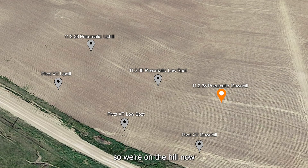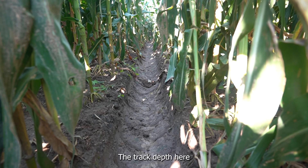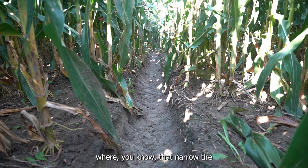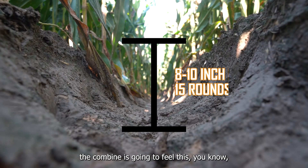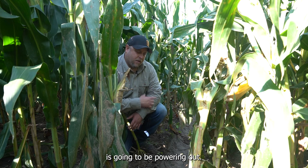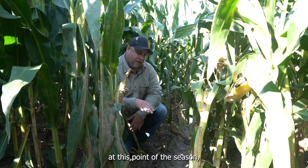We're on the hill now where the tire is coming into the gully for the 11-238, and this is what I would say is the first real distinctive change we've seen between the two tires. The track depth here is anywhere from eight to ten inches — quite a bit different than our XT in the same spot on the other side, which is two to three inches. That narrow tire is creating that deeper rut, and as we start thinking about harvest, the combine is going to feel this as it goes over a rut like this. 15 rounds, and eight to ten inches coming down into the gully.